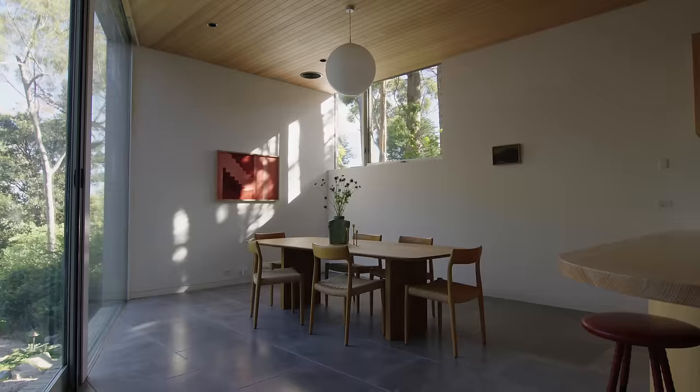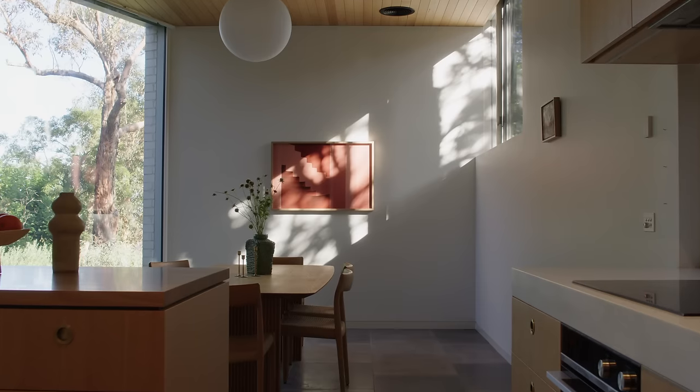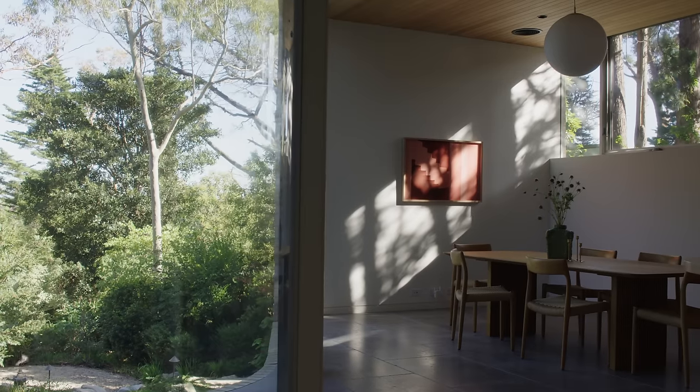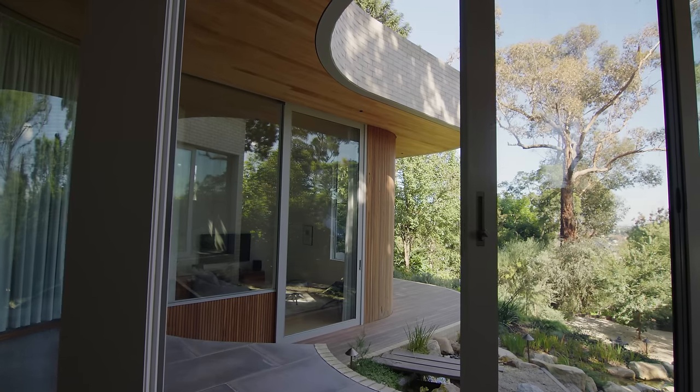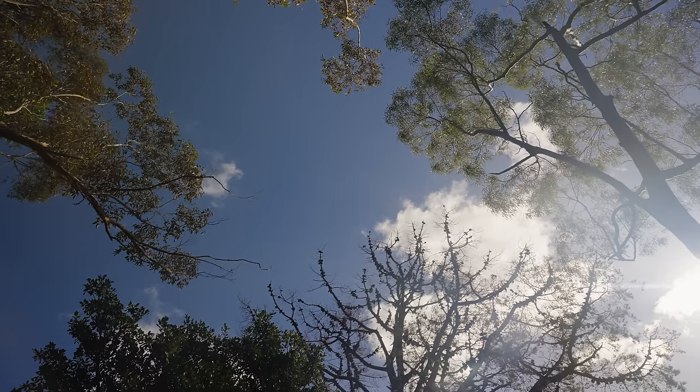The large north-facing window in the corner of the dining room throws dappled natural light across the space throughout the day. To the left, a full-height window cantilevers you over the garden. A large sliding door off the dining space provides access directly to the beautiful garden.